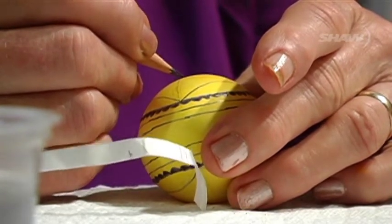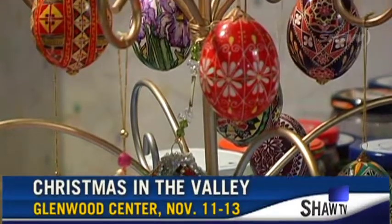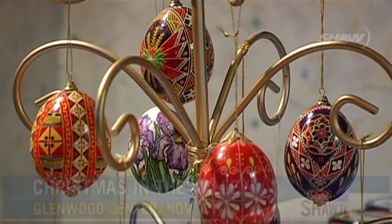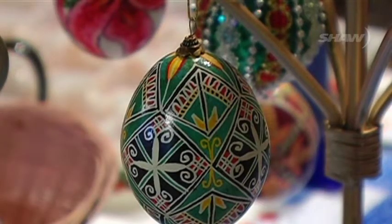You can find Hannah and her Ukrainian eggs, plus many more crafts and crafters, at the Christmas in the Valley Craft Fair. In Port Alberni, for Shaw TV, I'm Jenny Fortin.